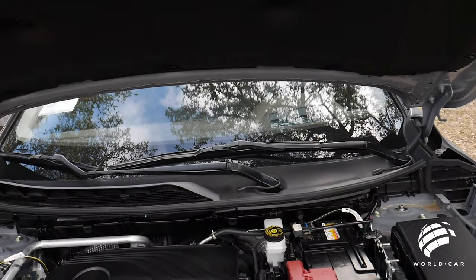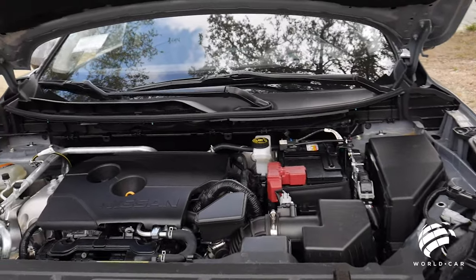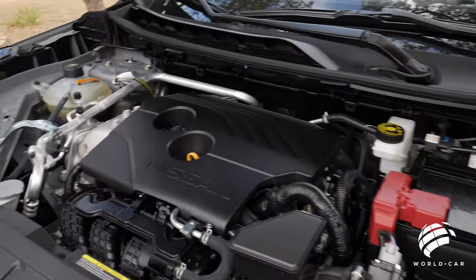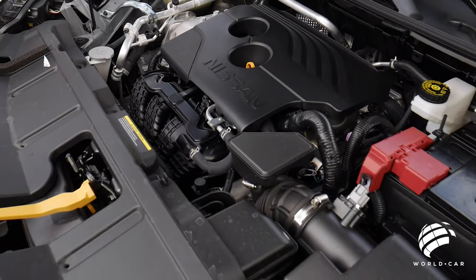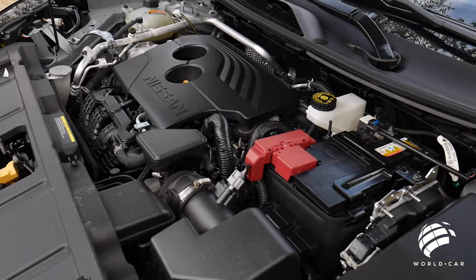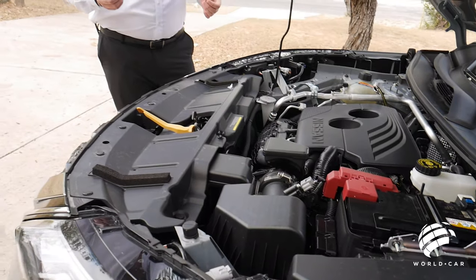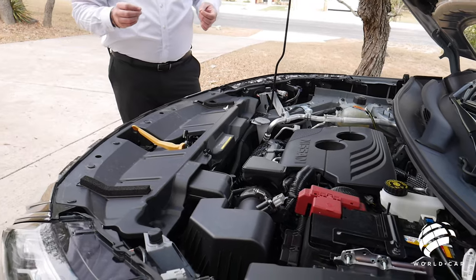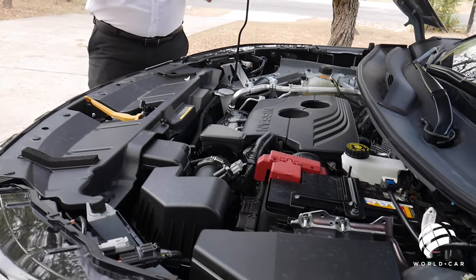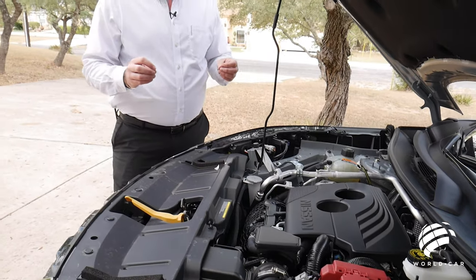The CVT — continuous variable transmission — is something Nissan is very well known for. There are no gears in it, so it gives you a very smooth, streamlined acceleration. Since you're not tied to any select gear ratio, it can maximize engine performance when you need acceleration, but also use a lower gear ratio to improve fuel economy. That gives this a whopping 28 miles per gallon combined city and freeway — like hybrid range fuel mileage without actually having to go to a hybrid.